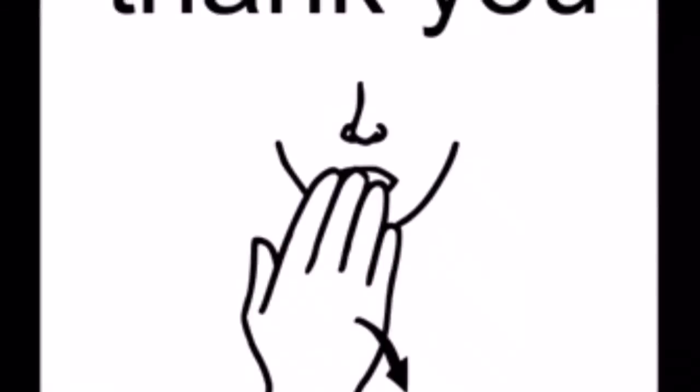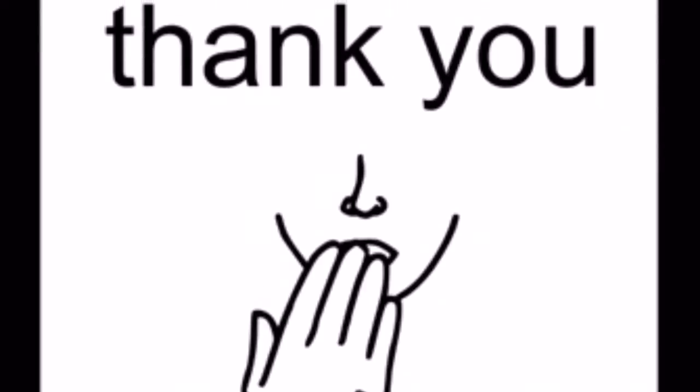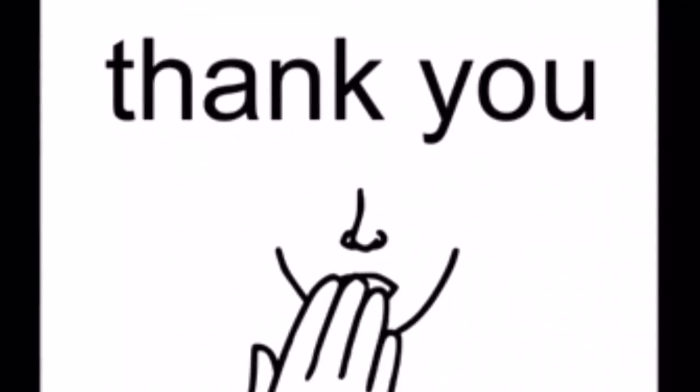Thank you so much for visiting our class tonight, Carrie. It was a great demo. We really appreciate your time. I'm especially excited about the time we got to spend doing demonstrations on the eye gaze devices. I was very impressed with everything that we were able to do with those in such a short amount of time. Thanks again, and we really appreciate your help. Thank you.